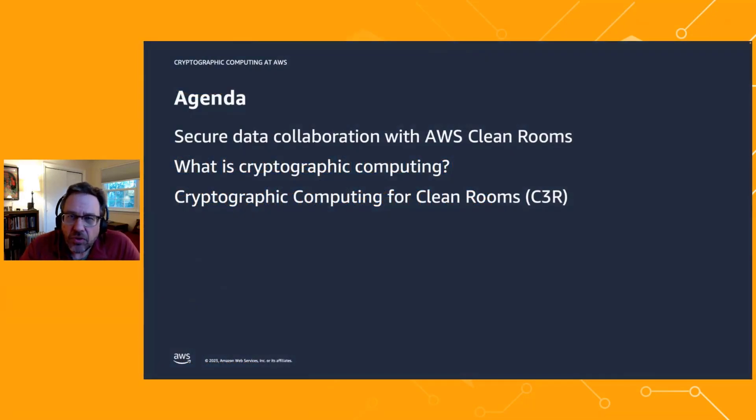I want to start by talking about the problem of secure data collaboration and a new service we launched called AWS Clean Rooms. Then I'll describe in detail what cryptographic computing is, and in particular I want to introduce a new feature of AWS Clean Rooms called Cryptographic Computing for Clean Rooms, or C3R for short.